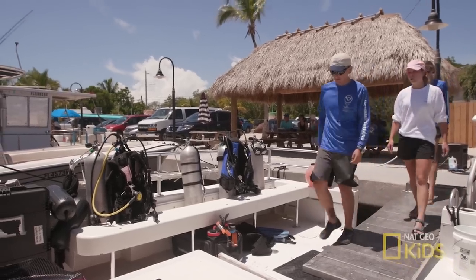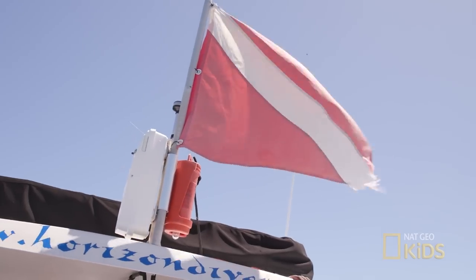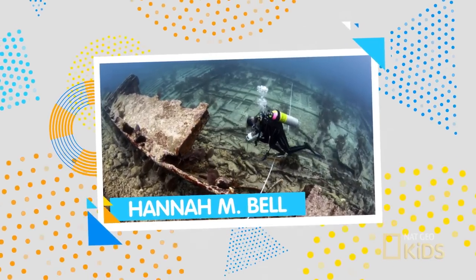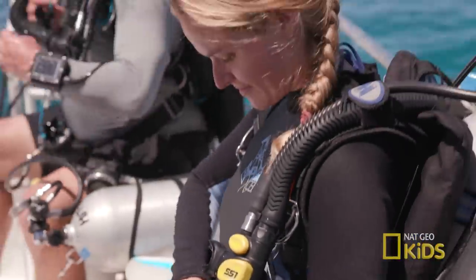Elbow Reef is a popular dive spot here in the Keys. It has some beautiful reef systems that have formed on some very old shipwrecks. These reefs are home to all kinds of marine life.